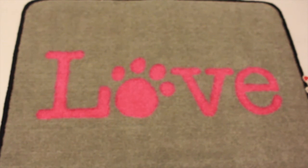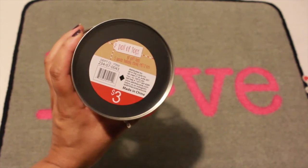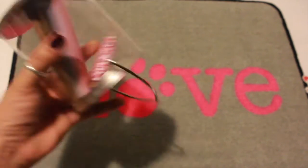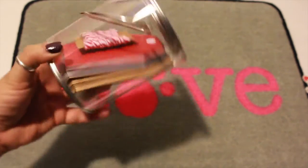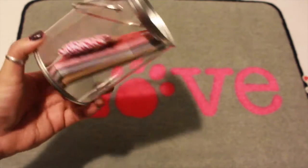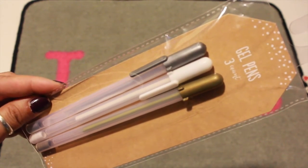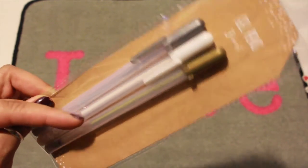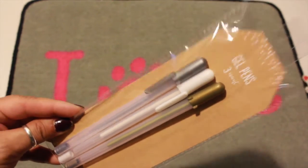I also picked up the pail of tags, which come with 60 gift tags — this was $3. I also picked up some gel pens; three come in a pack and the colors are silver, white, and gold. These were $1 and were the last ones there.